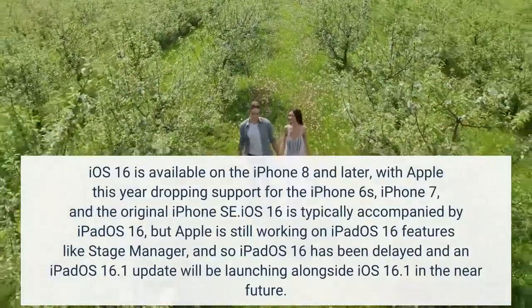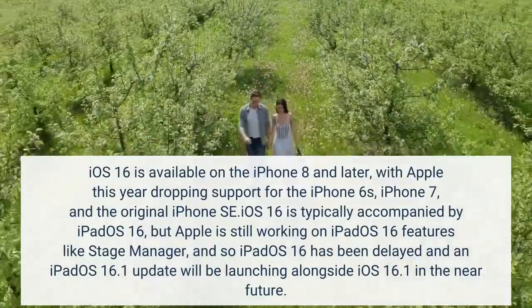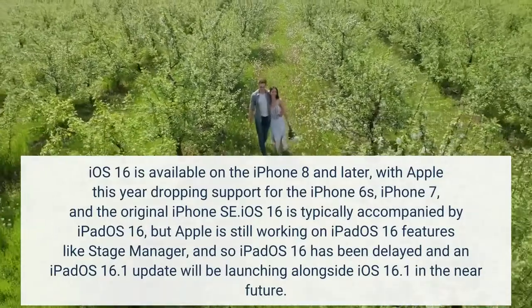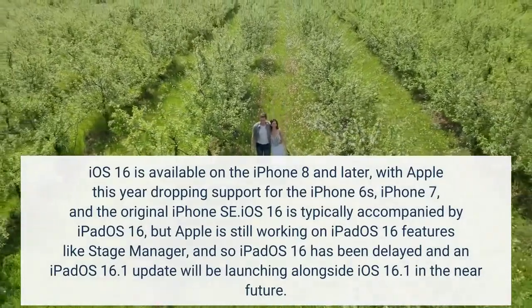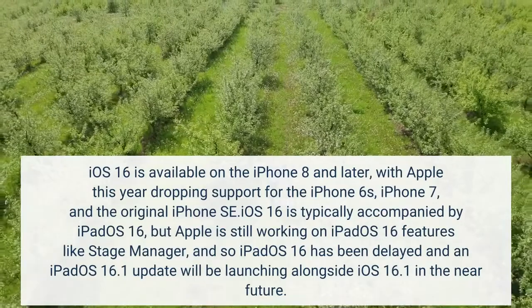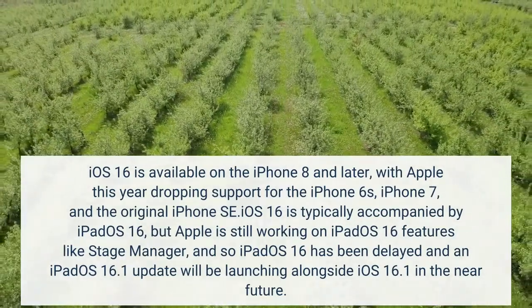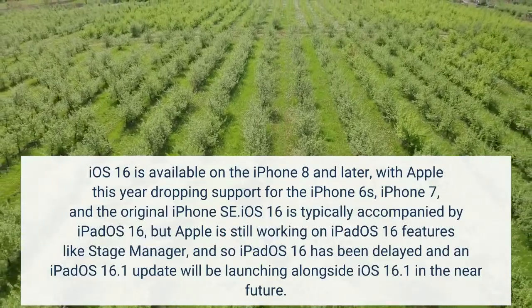iOS 16 is available on the iPhone 8 and later, with Apple this year dropping support for the iPhone 6s, iPhone 7, and the original iPhone SE. iOS 16 is typically accompanied by iPadOS 16, but Apple is still working on iPadOS 16 features like Stage Manager, and so iPadOS 16 has been delayed.